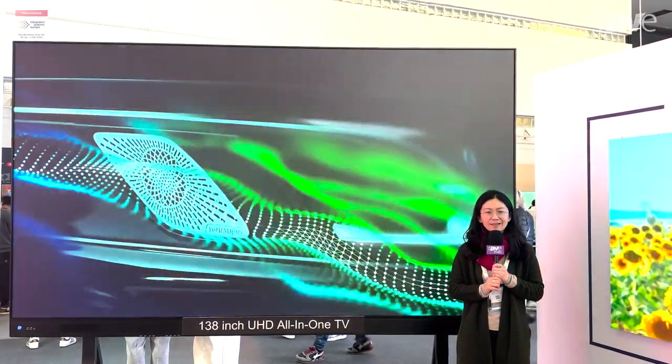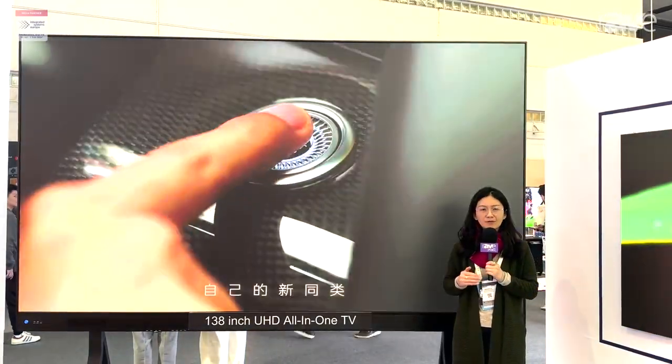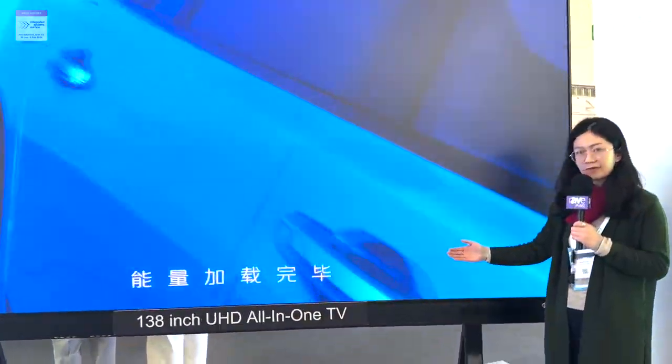Hello everyone, this is Rebecca from SIDA Electronics. We have been focusing on the COBL display for more than 20 years, and this year in Barcelona IC 2024, we bring the all-in-one here.